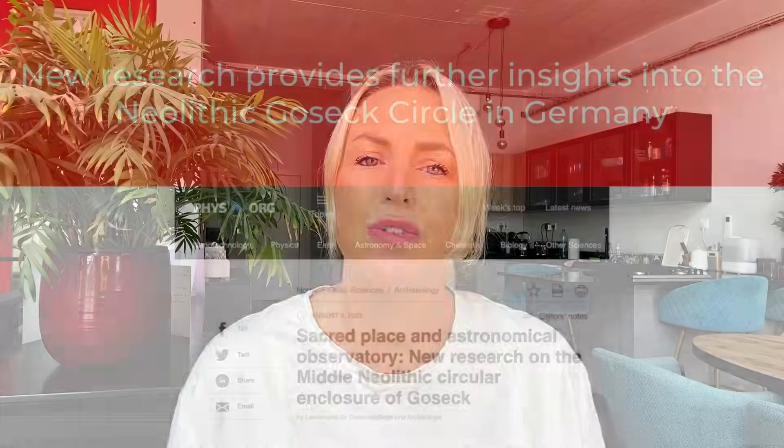New research provides further insights into the Neolithic Gossack Circle in Germany. During the Middle Neolithic, more than 150 circular complexes were built by the inhabitants of Central and Eastern Europe. Consisting of ditches and palisades, these sites vary in diameter between 40 and 250 metres. As with many Neolithic structures, it's not known with any certainty what their function was, however a number of hypotheses have been put forward by experts. A recent article by Dr Norma Henkel re-analyses the site at Gossack in Saxony-Anhalt, Germany.